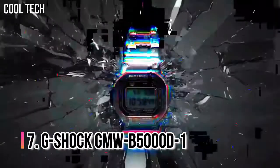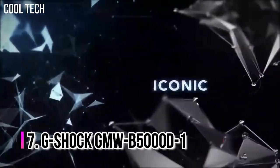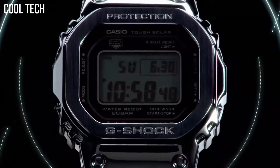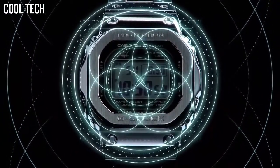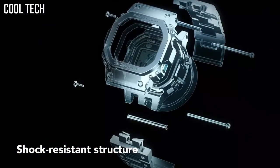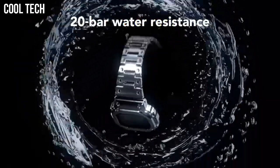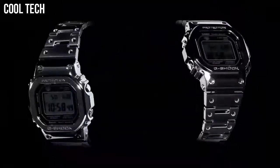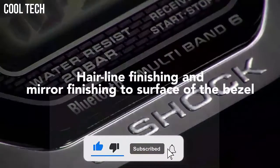Number 7: G-Shock GMW-B5000D-1. It has full shock resistance and 200m water resistance. Casio also added the latest technology such as tough solar power, multi-band 6 automatic radio timekeeping, and Bluetooth mobile link, which allows the watch to automatically sync the time through a smartphone. Display type: Digital. Case diameter 43.2mm, case thickness 13mm.